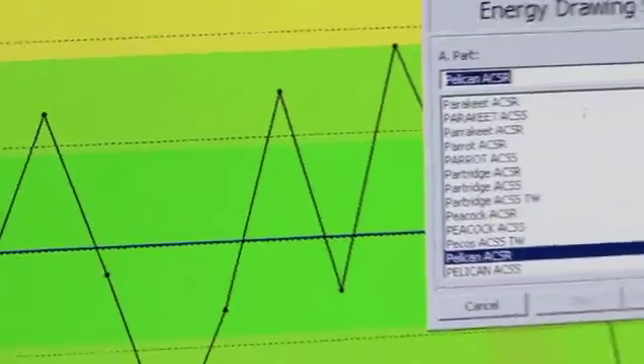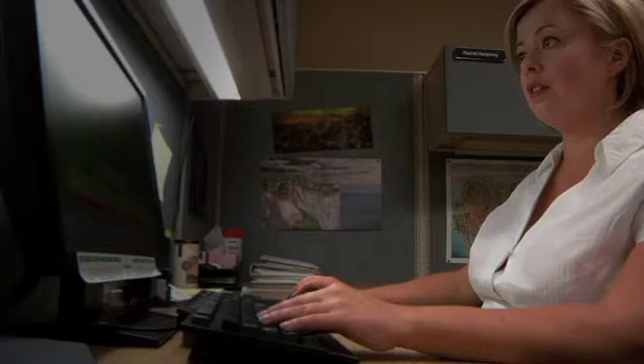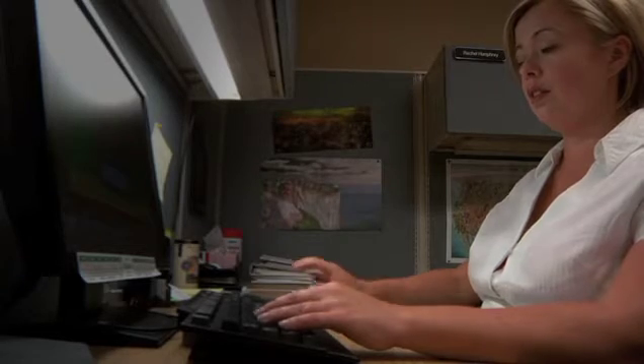What it's given us is the ability to choose projects much more wisely for our black belts and our green belts. We have good data that tells us these are the products that we have problems with and we should be going after for improvements. These are the products that are performing well and maybe they're not our priority right now.